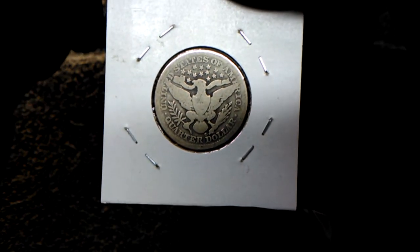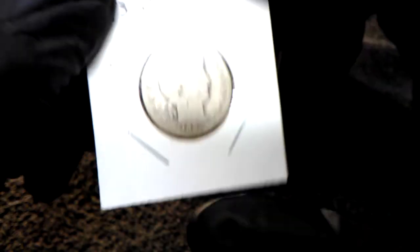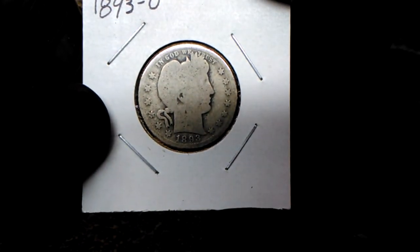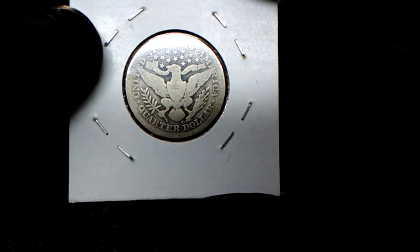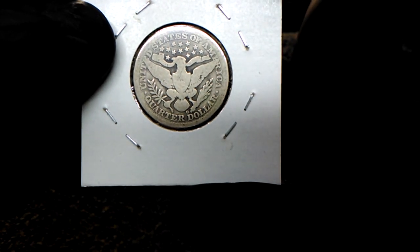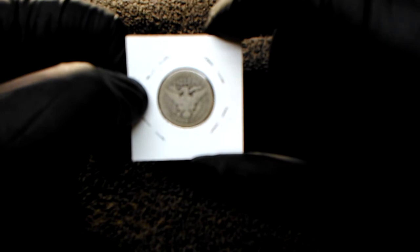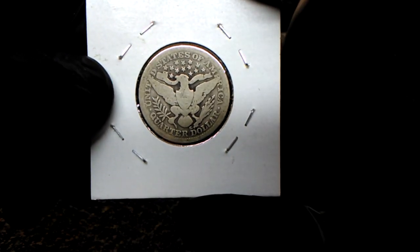Thanks for stopping by, guys. Let me know what you think about six bucks for an 1893 in this condition — do you think I did good, or could I have done better? I wish the picture of the reverse would have actually shown the detail, because it looked in good shape in the auction.